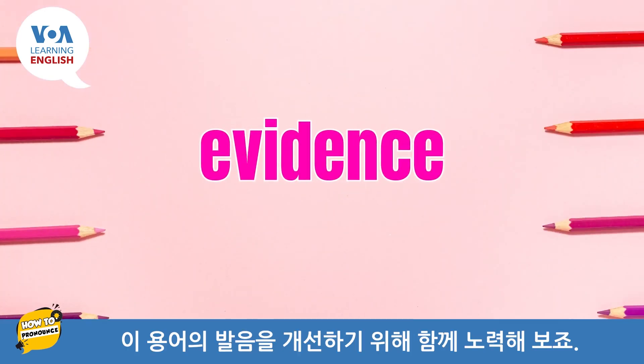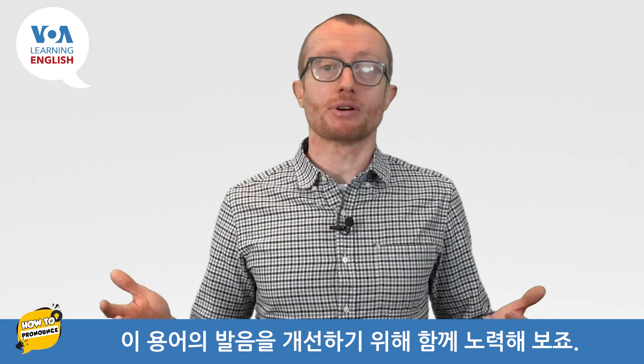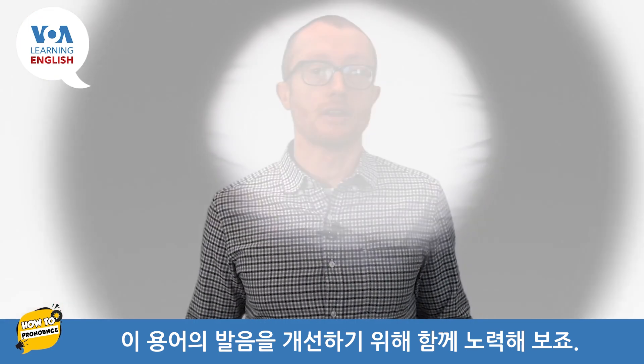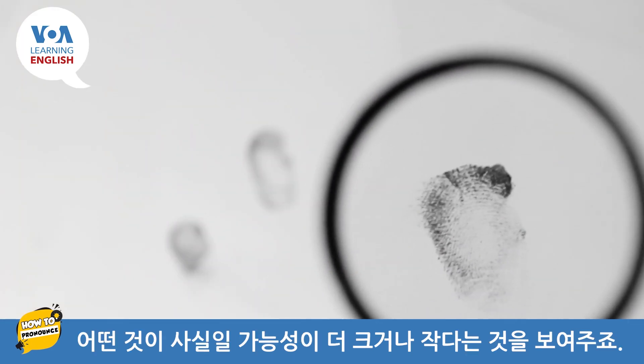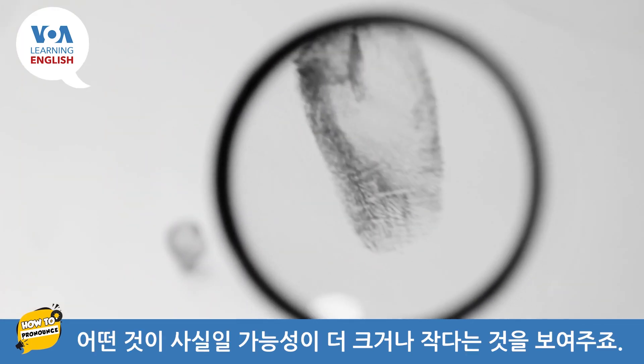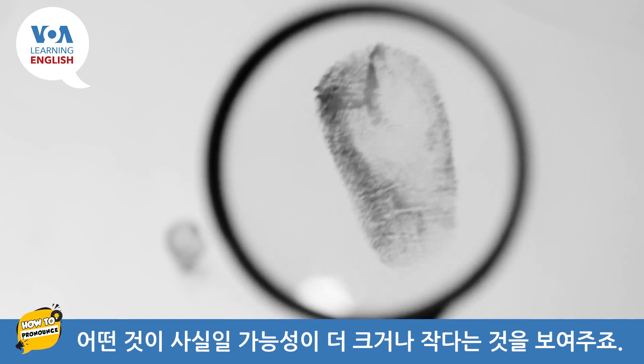So, let's work together to improve our pronunciation of the term. Evidence is the information or facts that suggest something is more likely or less likely to be true.